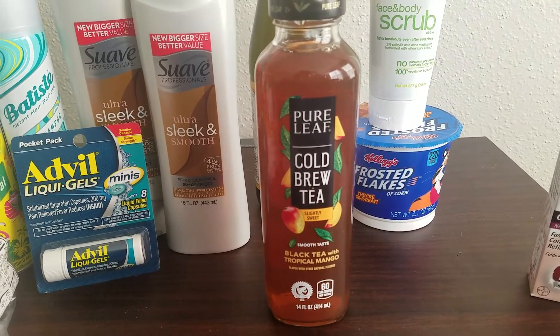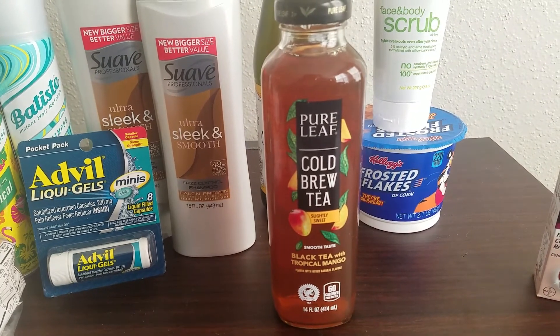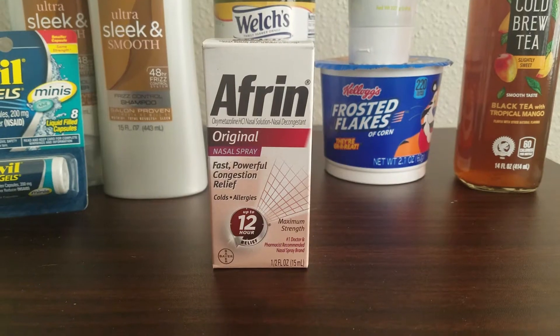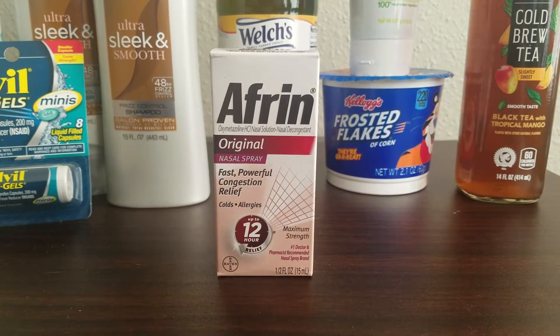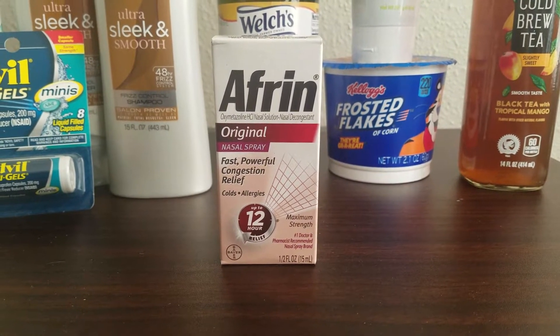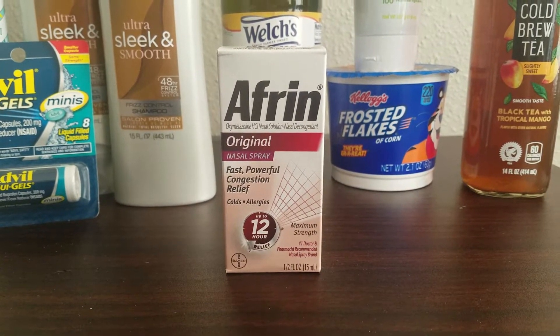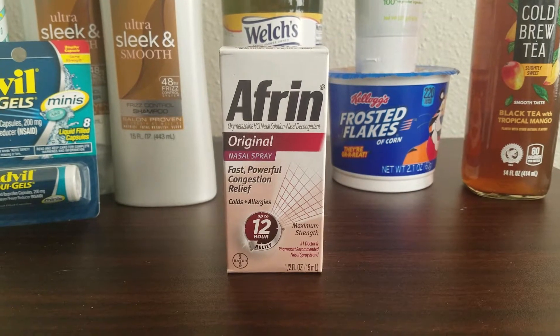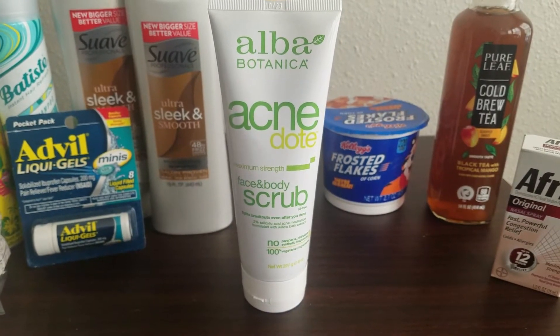This Pure Leaf cold brew tea is regular price $1.98 and we have a free after offer on Ibotta for $1.98 back. This Afrin nasal spray is regular price $4.98 — there is $2 back on Ibotta and then $4 back on Shopkick, making it completely free and a $1.02 moneymaker.